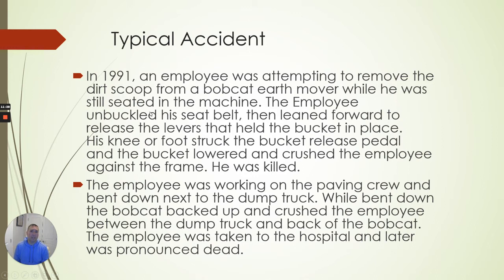In 1991, an employee was attempting to remove the dirt scoop from a Bobcat earth mover while still sitting in the machine. The employee unbuckled his seatbelt, leaned forward to release his levers, and his foot struck the bucket release pedal, which lowered and crushed him. It doesn't save you much time to not turn that machine off. When the machine is on, power is still there — you can easily get your shirt caught or have a slip of the hand, the parking brake releases, and that machine will crush you very easily.